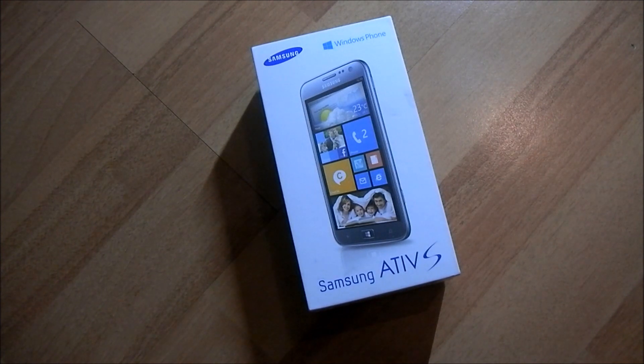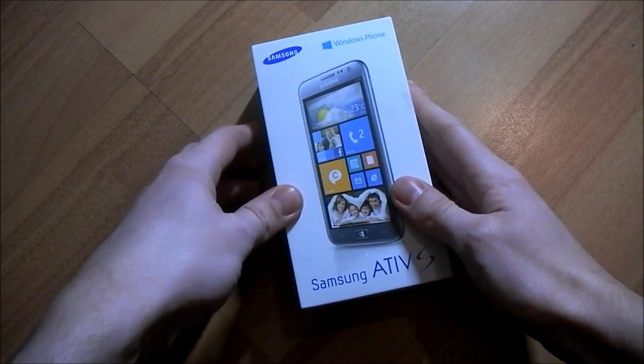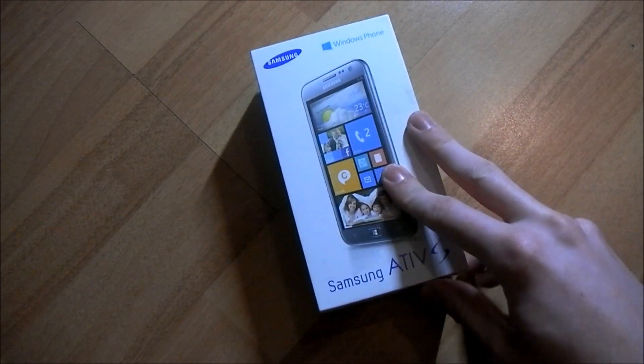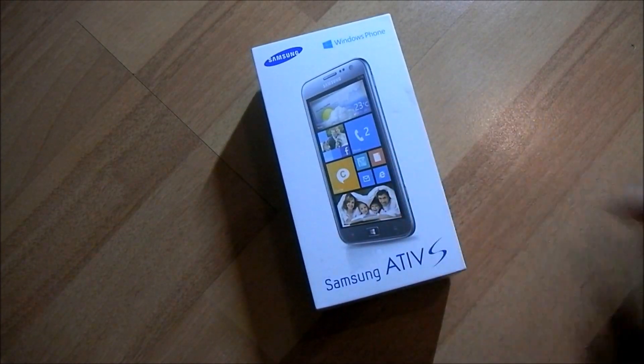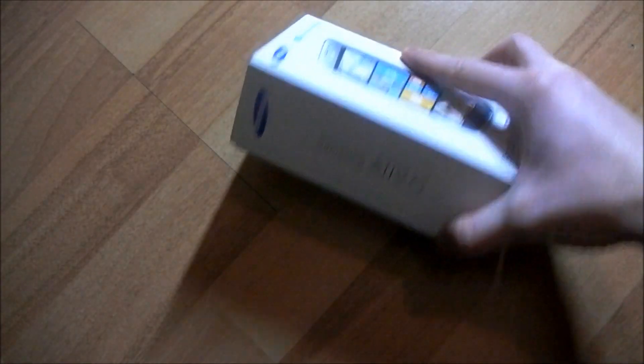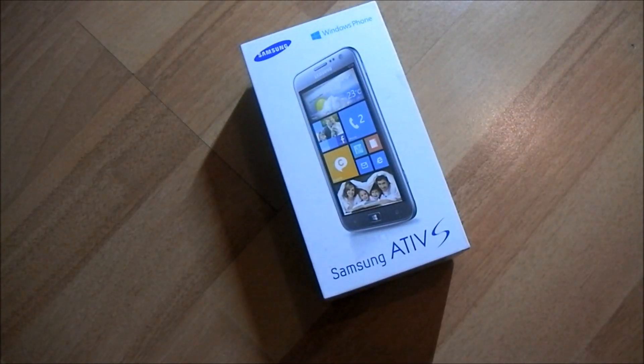Howdy folks, Richard Edmonds here from Windows Phone Central. As you can probably tell from what you're looking at in the video, we have got the mysterious Samsung Ativ S Windows Phone, which was actually the first Windows Phone announced back at IFA 2012 in Berlin, but has become the last one to arrive almost, depending on whether the 620 by Nokia comes out first.